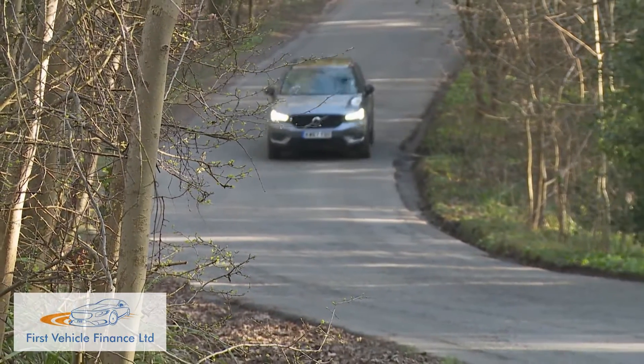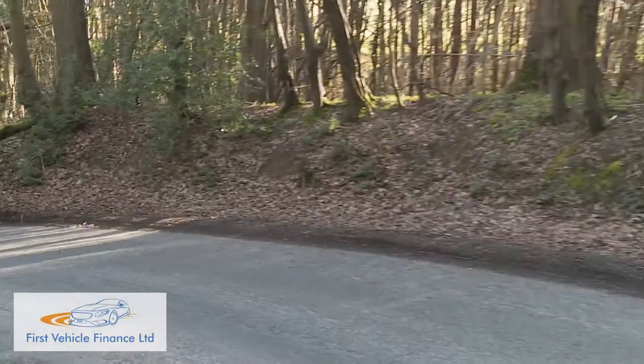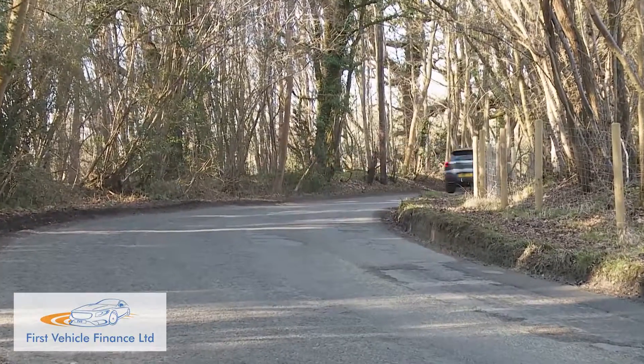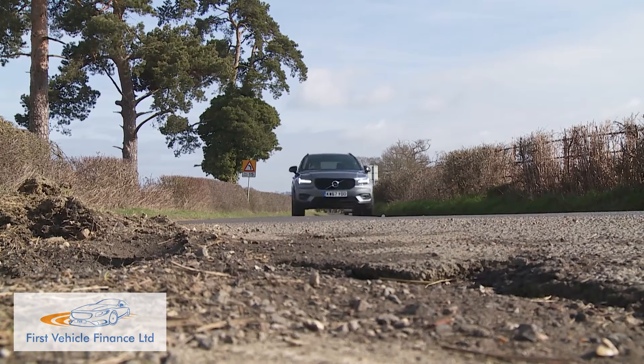Volvo SUVs aren't generally burdened with customer expectations of super sharp handling dynamics, but they absolutely must ride with decorum, function with refinement, and be relaxing to use. If that defines the minimum requirement here, then the XC40 slightly exceeds it without ever really allowing any degree of driving enjoyment to get in the way of its day-to-day duties. Few segment rivals manage to be much different, and offhand I can't think of any that ride much better than this car over poor surfaces.